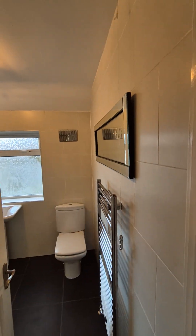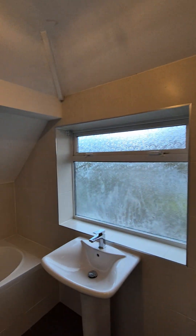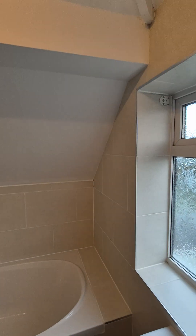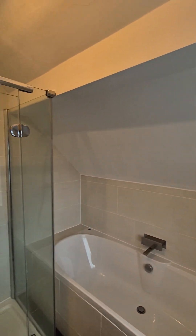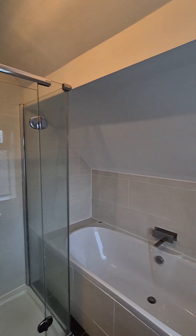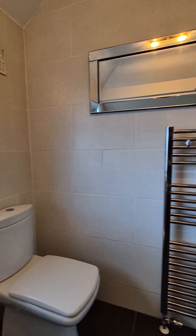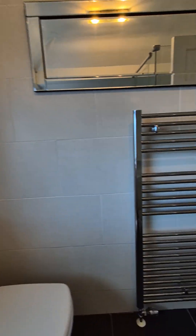We've got the family bathroom here with a shower as well. Nice and spacious in here. We've got the shower just there running off the boiler, and the bathtub — a nice large bathtub — and a towel rail.